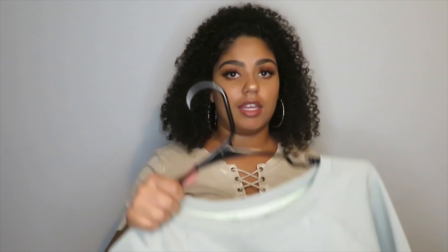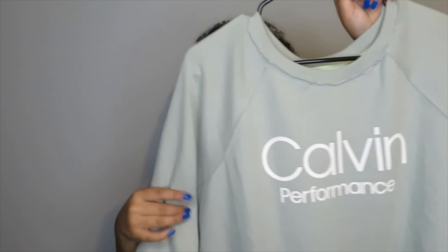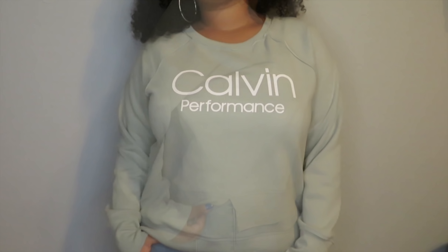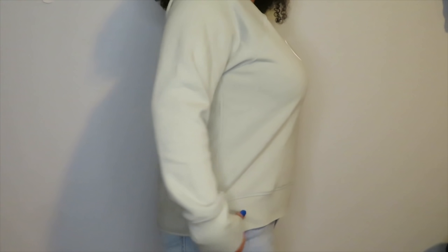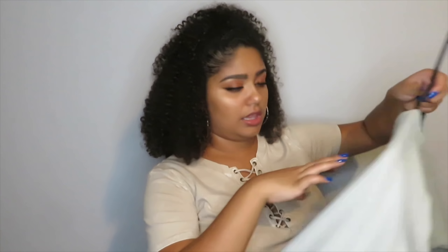The last thing I got from Marshalls — I'm in love with it. I just had to have it because I don't have any color like this. I kind of hate that it says Calvin Performance; I really just wish it said Klein. It's just comfy to wear with leggings, a pair of sneakers, and you're all set on a lazy day. I got this for $24.99 in a size large.